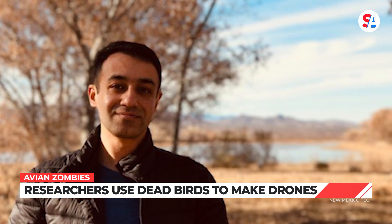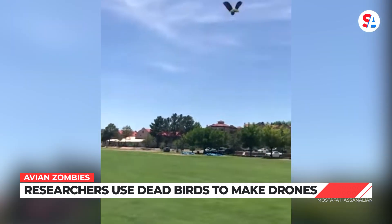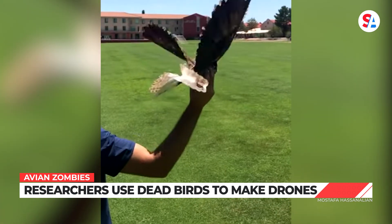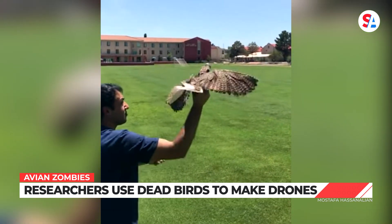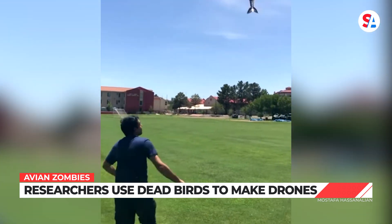Dr. Mustafa Hassanalian, who leads the team of researchers on the project, says the robo-bird needs some more fine-tuning before it's mistaken for an actual bird. But it can glide, hover in place, and soar on thermal currents. Not too shabby for this avian android.